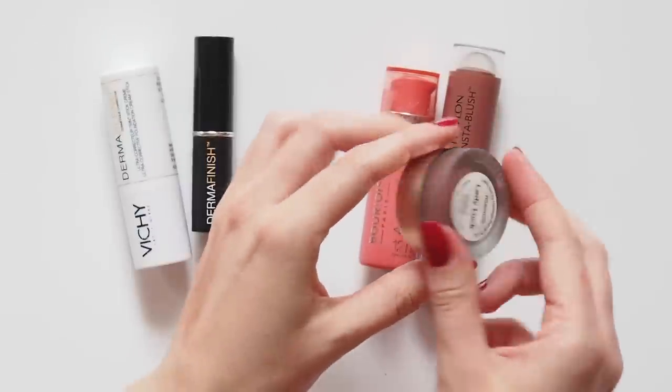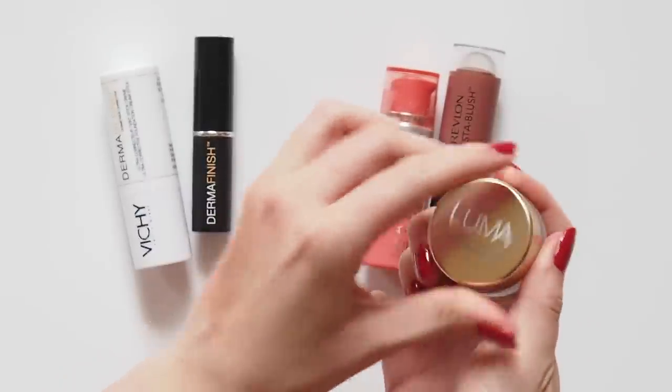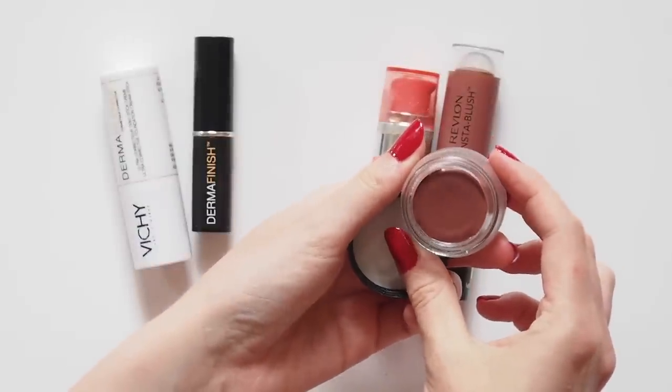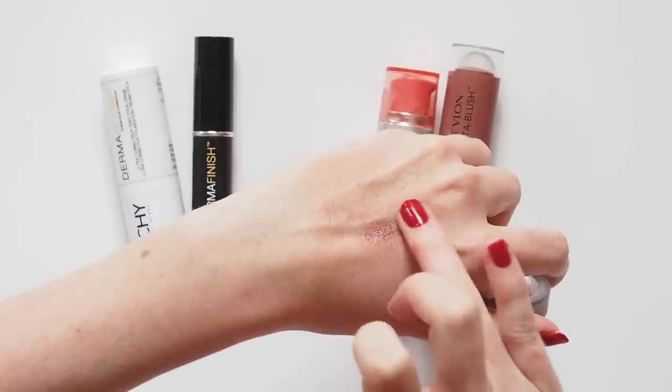And a relatively new Aussie beauty discovery for me — Luma Cosmetics was created by one of our top Aussie models, Jess Hart, an old Victoria's Secret model. This just-a-touch lip and cheek tint in Lady Luck definitely ticks the dark, rosy box for me. Very pretty, browny-berry sort of colour.